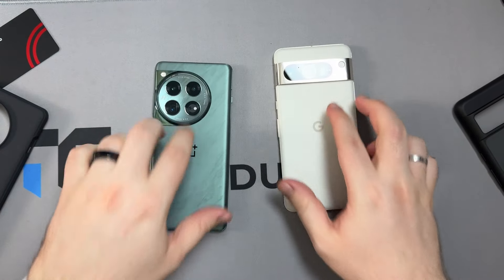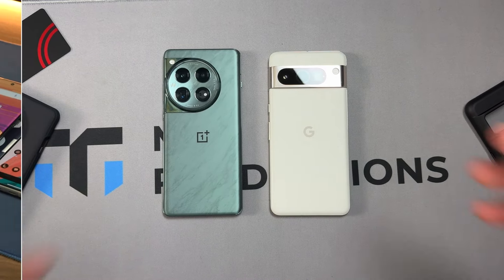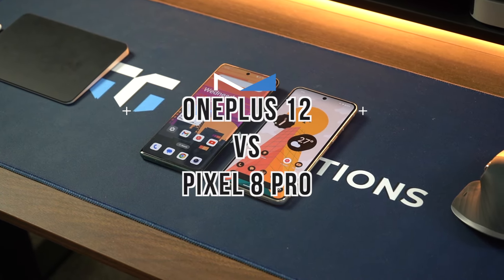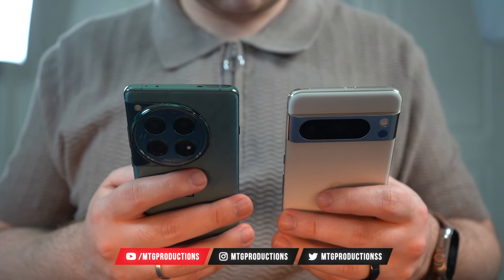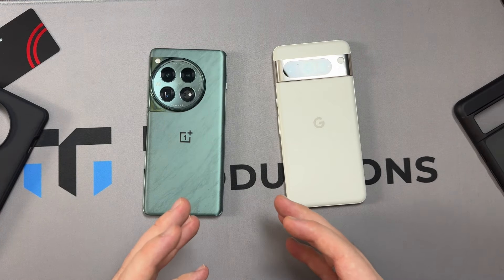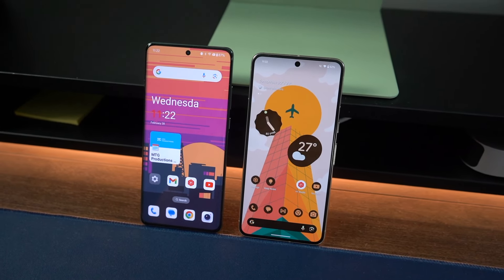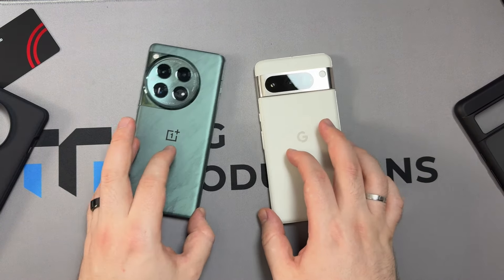Welcome back, MTG here with another episode. If you're new to the channel, hi there. I've got the OnePlus 12 as well as the Pixel 8 Pro — pretty much the flagships, the best of the best from each company. We're going to compare the two, and at the end of this video I'll share which device I would choose as a daily, broken down across design, performance, and camera. These are all just my preferences — some may disagree and that's perfectly fine.